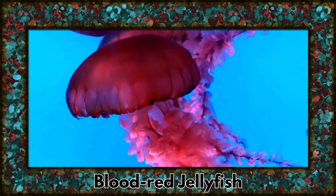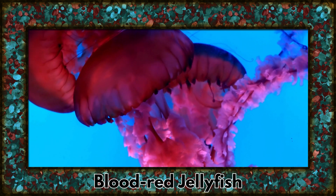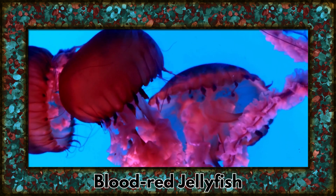Witness the ethereal beauty of the blood-red jellyfish gliding gracefully through the water. Their translucent bodies and deep red hues create a captivating display.